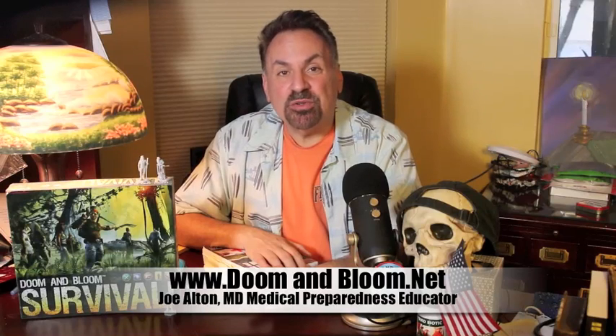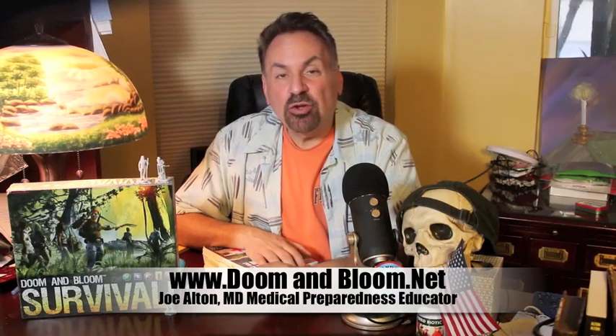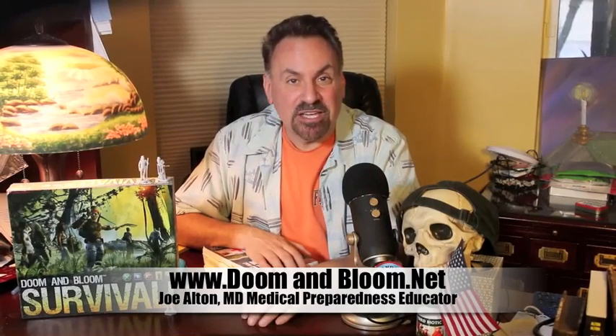Hi, I'm Joe Alden, MD, also known as Dr. Bones of doomandbloom.net, where you'll find over 800 posts, videos, and podcasts on medical preparedness for any disaster.